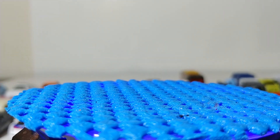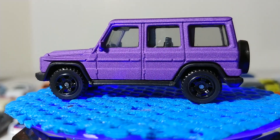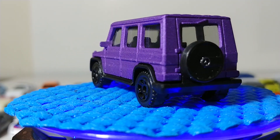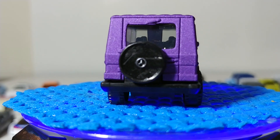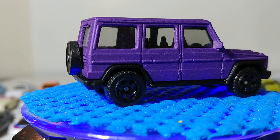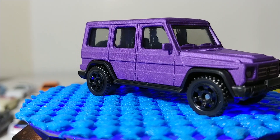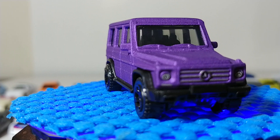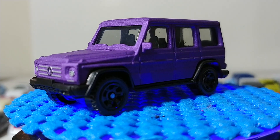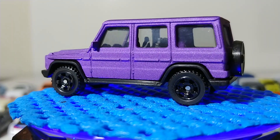Next is the Mercedes-Benz G550 G-Wagon — in purple. I don't know why they chose this purple color for it, but you'd certainly get noticed cruising down Sunset Boulevard. You wouldn't be hiding from paparazzi in a purple G-Wagon, that's for sure. It's a great looking truck — a larger scale Matchbox model that takes up almost the entire blister. Good looking truck, not sure on the paint choice.